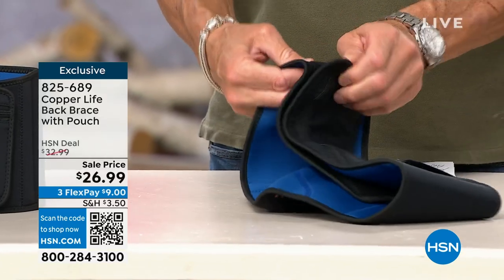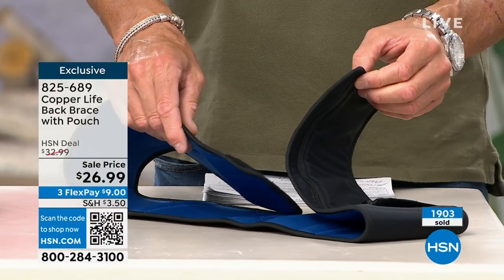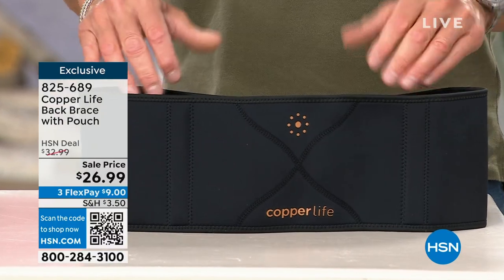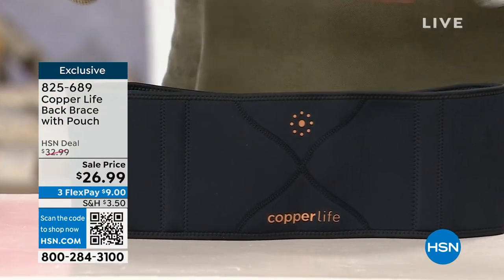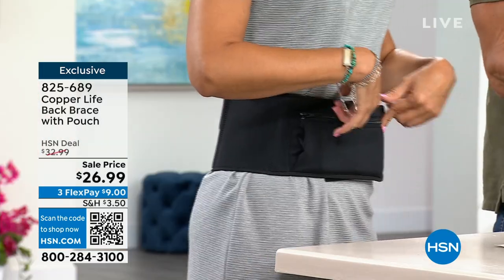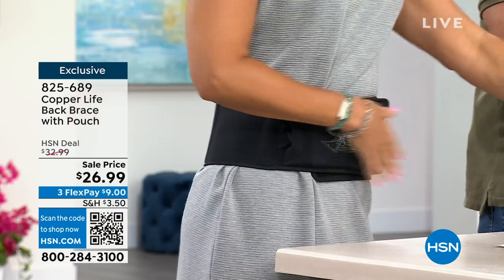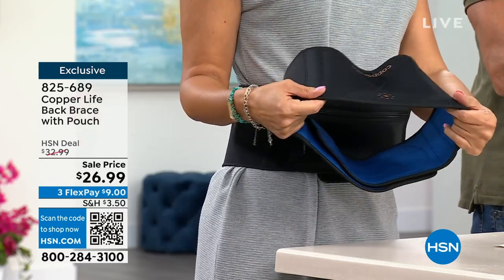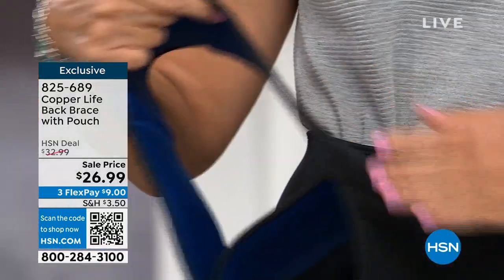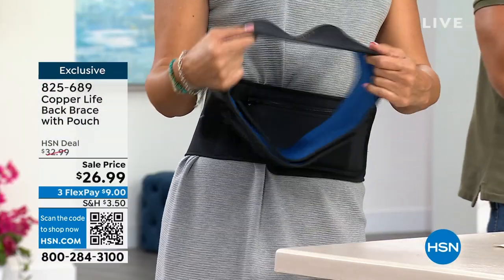80 percent of Americans complain about back pain. I love the easy way to adjust in the back. Size is not crucially important if you're in the middle of sizes because you're able to open and close it. It gives you that feeling — it actually reminds you to keep your core tight and stay balanced. You can wear it underneath garments because when you hold it on its side, it is really really thin, even with a cell phone, a wallet, and a tissue inside.